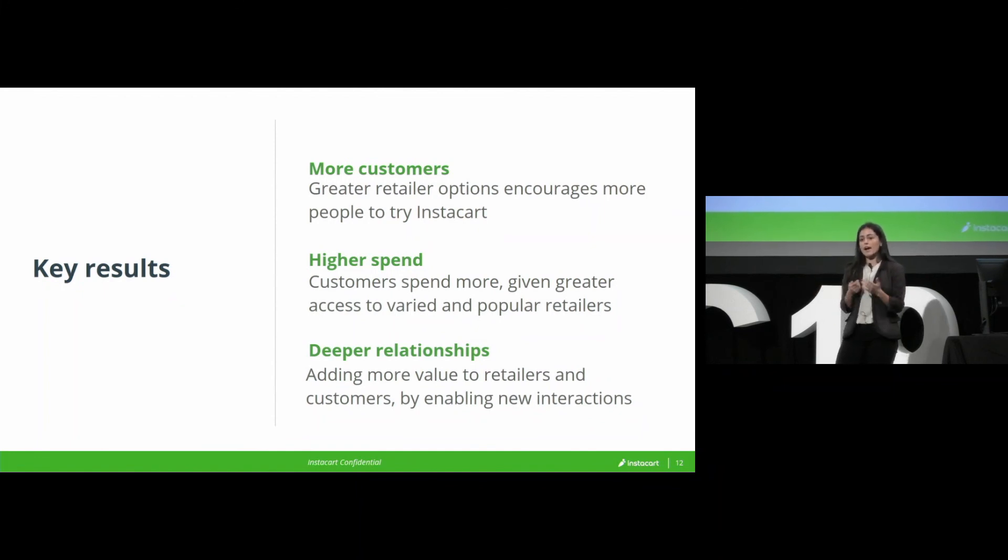Less expectedly, we're seeing higher spend per customer. So let's say you tried Instacart and we had your second-favorite grocer, but we now have your first favorite — you're going to spend more because you're really excited about that grocer. And if you're an existing customer, we've seen them start to get more deliveries per month or per week. Because now maybe you get your organic produce from one store, your shelf-stable goods from another, and beverages from a third.